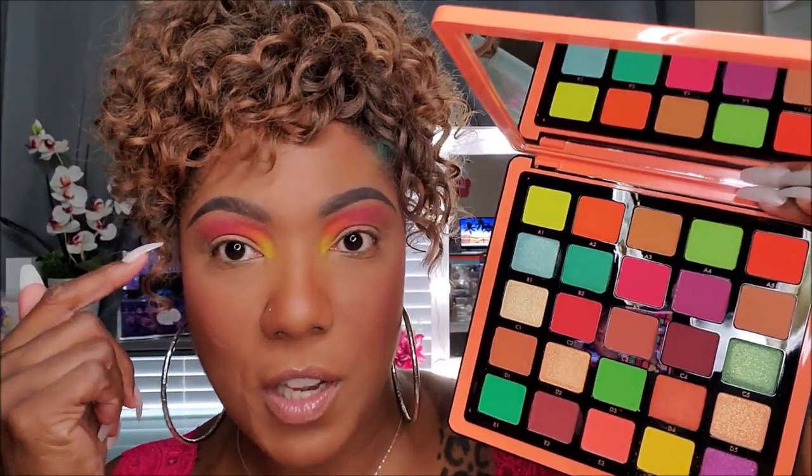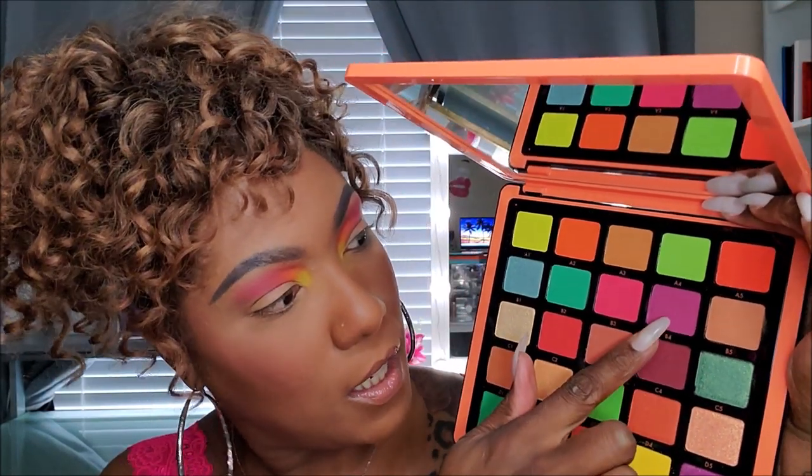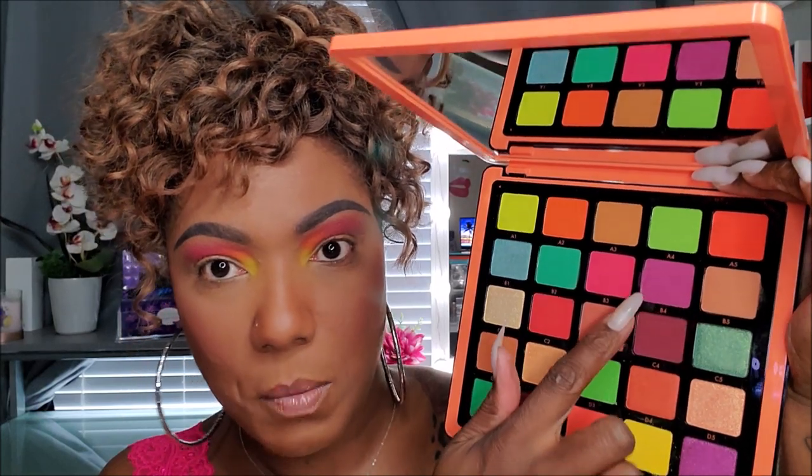For the outer portion of my lid, I want to go into this purple shade, which is B4. This pigmentation — I'm telling you guys, it's crazy. You definitely don't want to just dig your brush in and go crazy with these colors because the pigmentation is amazing. And it's blending out fairly nicely. Those colors are blending out beautifully.